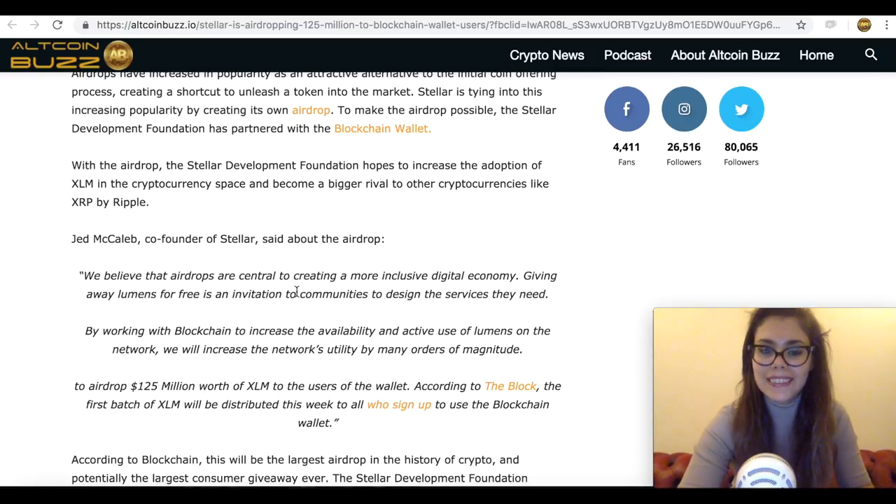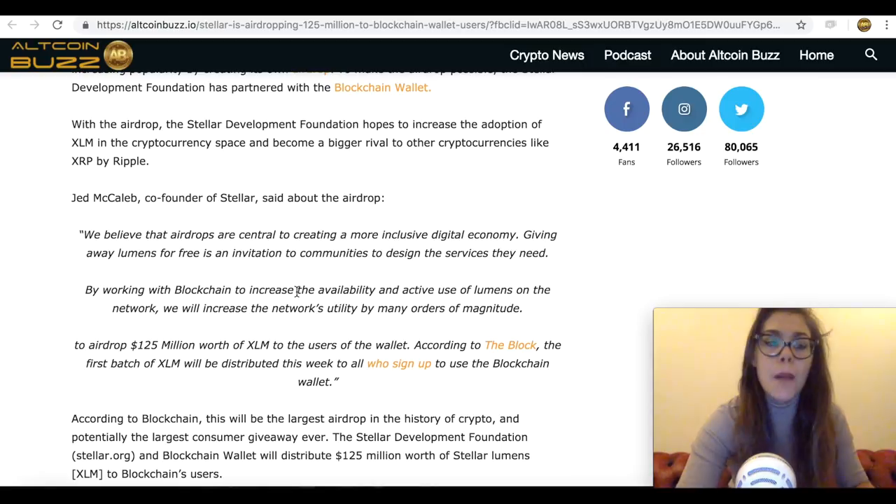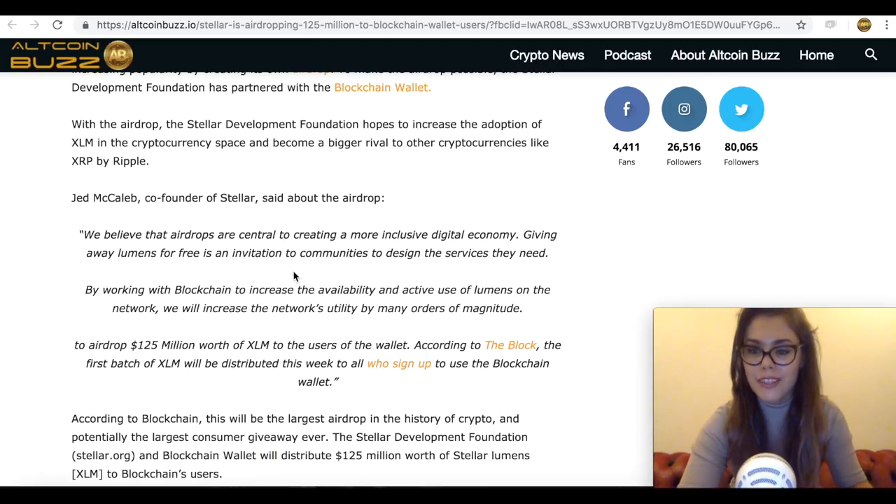We believe that airdrops are central to creating a more inclusive digital economy. Giving away lumens for free is an invitation to communities to design the services they need. By working with Blockchain to increase availability and active users of lumens on the network, we will increase the network's utility by many orders of magnitude.